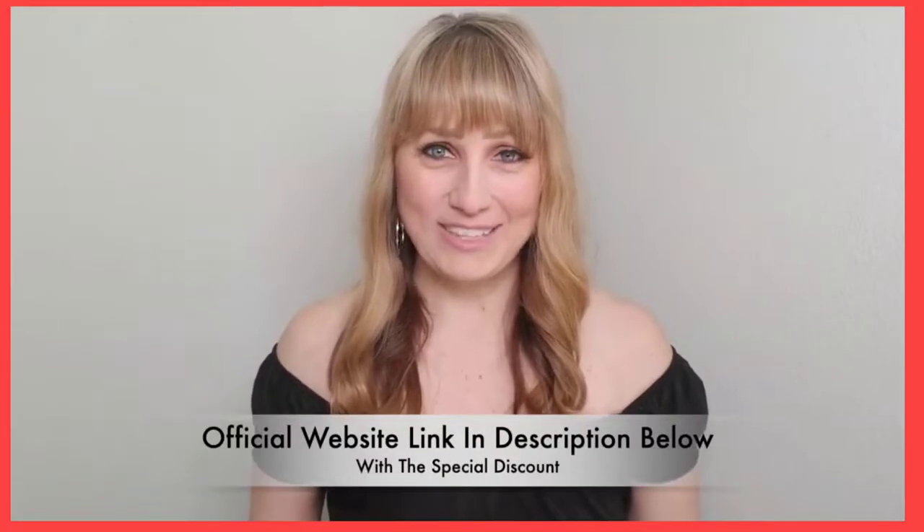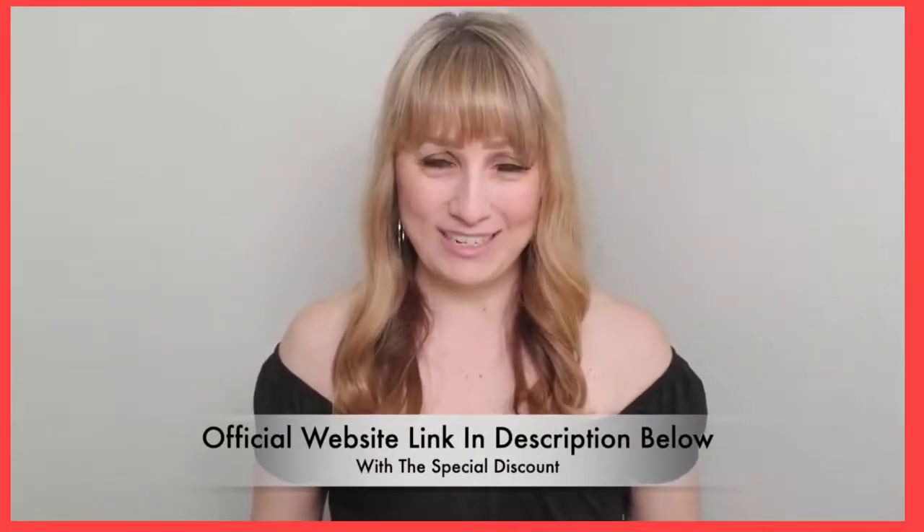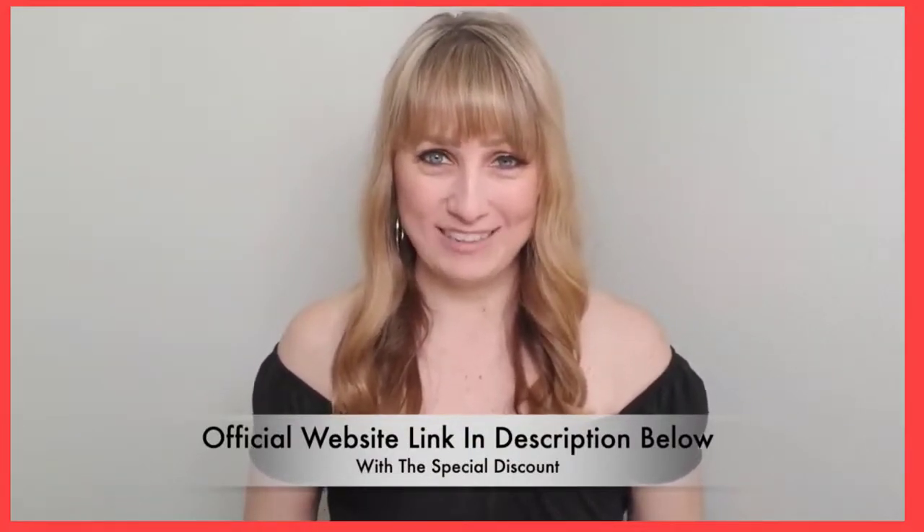Okinawa Flat Belly Tonic takes three months and it works, and that's all that matters. I've put a link to their official website in the description so you don't have to go look for it — this is the link with the biggest discount, so make sure you check it out. That's it guys, I hope this review helps you make an informed decision. Make sure you like this video and comment on your experience so more people can benefit from your remarks. Thanks again for watching.